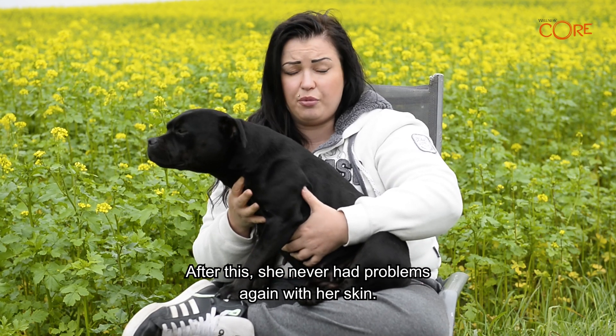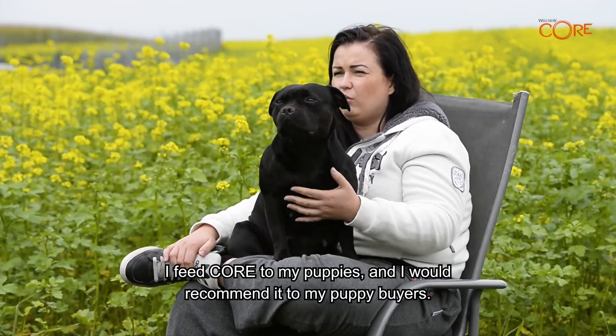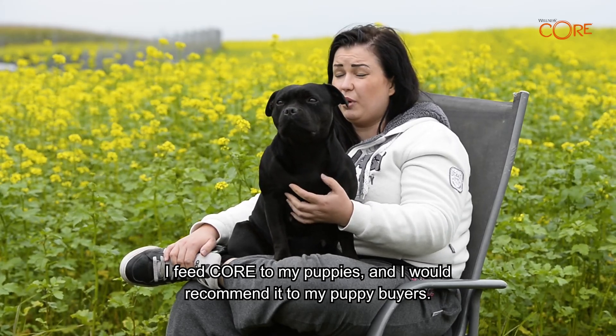After this, she never had problems again with her skin. I feed CORE to my own puppies and I would recommend it to my puppy buyers.